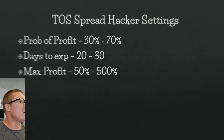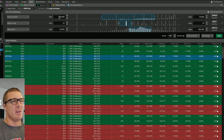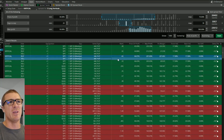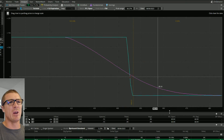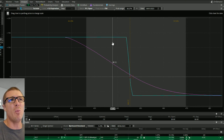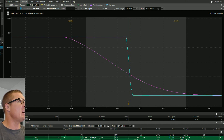I may use the thinkorswim spread hacker to find candidates. I've got it pulled up on screen now. The parameters I set: at least $2-wide spreads for a bigger max profit, probability of profit at least 30% on the low end and 70% on the high end, days to expiration 20 to 30, and max profit anywhere from 50 to 500 dollars. You can see it would be a quick process to find potential trades. The highlighted trade here costs about 65 cents to enter — nearly a 50/50 opportunity.